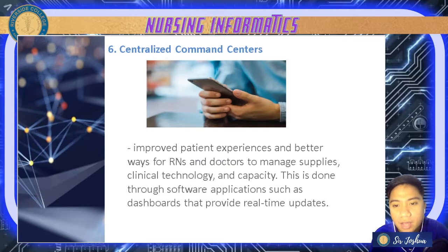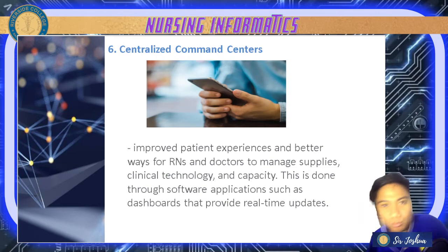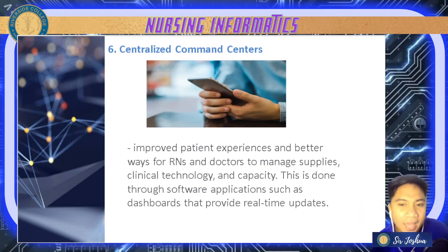Next, we also have centralized command centers — these improve patient experiences and better ways for nurses and doctors to manage supplies, clinical technology, and capacity, done through software applications. For example, Microsoft Teams serves as a centralized command center — just like in school where all classes are there, hospitals have similar command centers or apps.